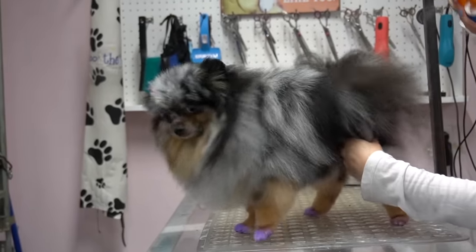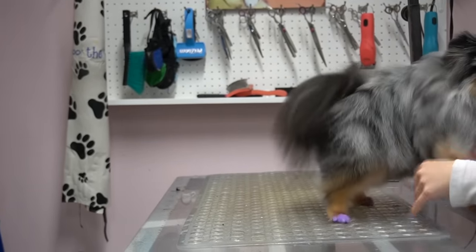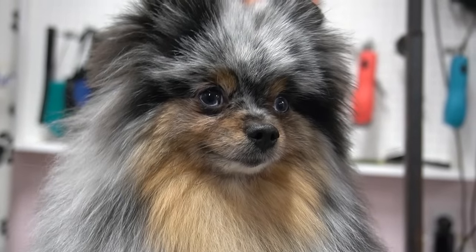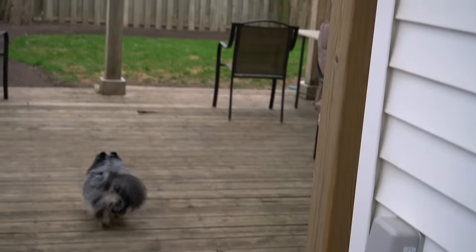After I finish with her tidy, I spray her down in our sweet pea cologne and she gets all excited because she knows she's finished. She is looking so beautiful and ready to roll in some poop outside. Thank you so much for watching. Please like, comment, and subscribe for more of these adorable grooming videos.